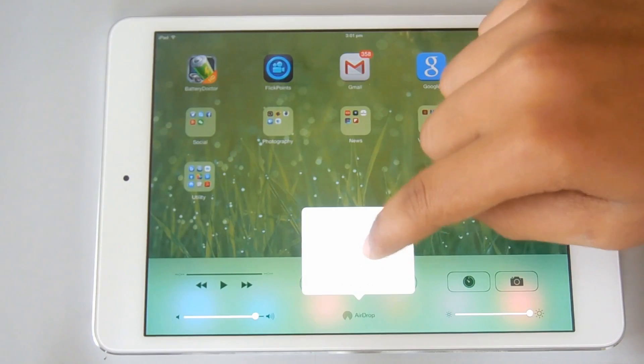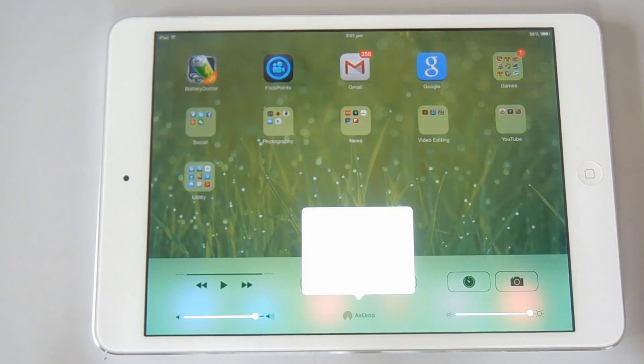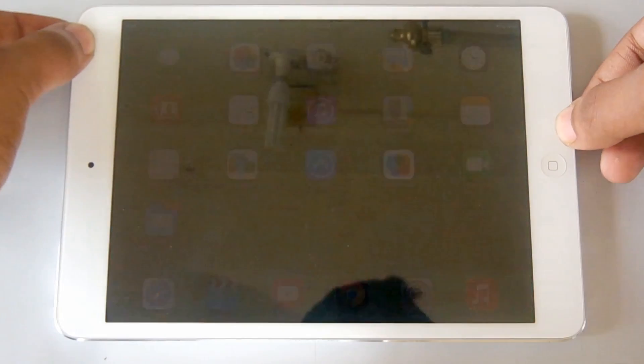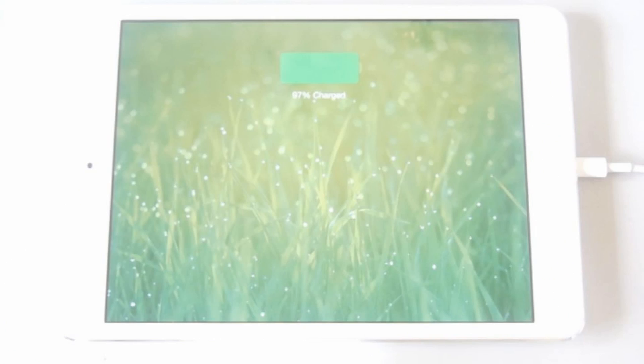Here's AirPlay — you can transfer files between your iPhone or iPad. Thanks for watching guys, this was iOS 7 on iPad mini.